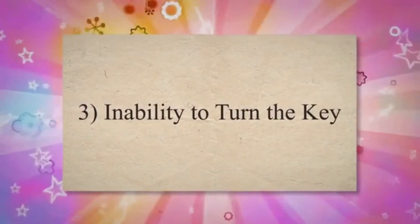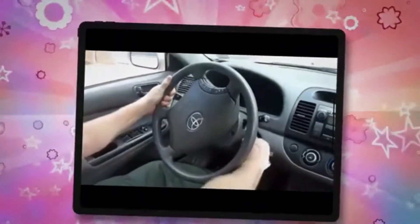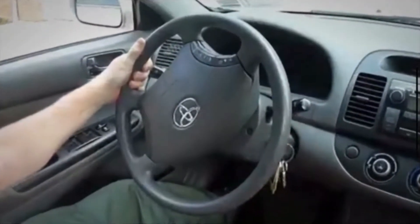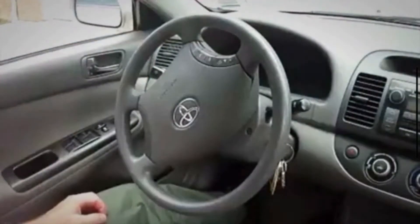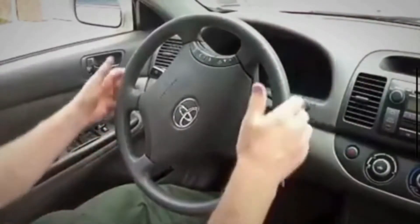Number 3: Inability to turn the key. If you find it impossible to turn the key in the ignition switch, it may be stuck or damaged. This can happen due to wear and tear or the accumulation of debris inside the switch.